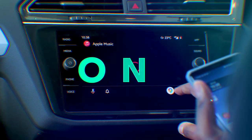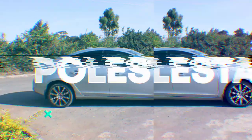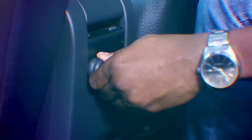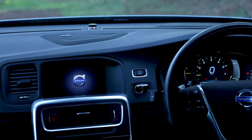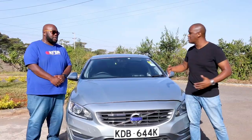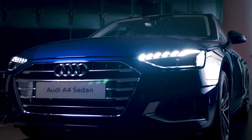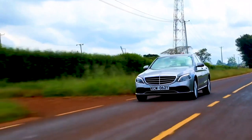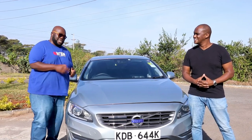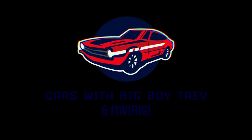Next week on Cars with Big Boy Trev, we review Volvo's compact executive saloon, the Volvo S60 T6 All-Drive Polestar. We analyze its cabin comfort, innovative technologies, engine performance, real efficiency, and of course give its value for money proposition against its rivals the Audi A4, BMW 3 Series and Mercedes C-Class. Catch this and watch much more on the Uncazu Big Boy Trev every Sunday at 6:30pm only on KTN Home.